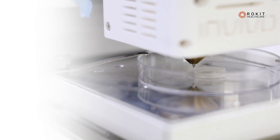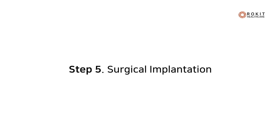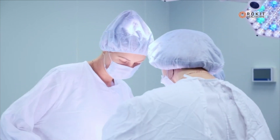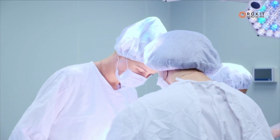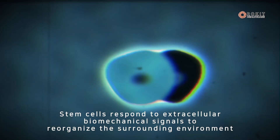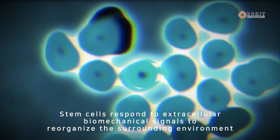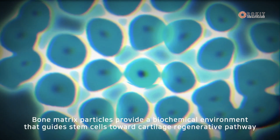Using dual printing, it is possible to print PCL scaffolds and cell extracts inside the PCL scaffold. After printing, a surgeon can implant this scaffold into the defected area. Stem cell fractions in adipose tissue contain heterogeneous cell populations such as ADSCs, endothelial cells, macrophages, and regulatory T-cells.